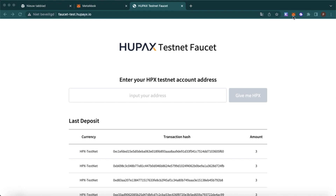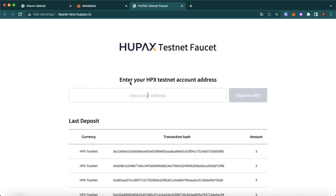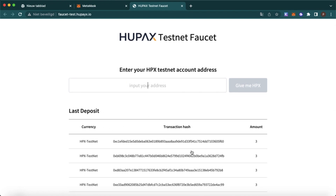It can take a few minutes before you receive your tokens. Be aware, don't ask too often, because then you will cancel your request.